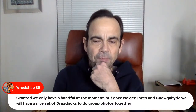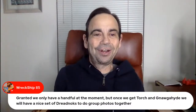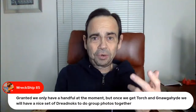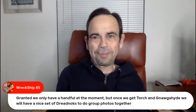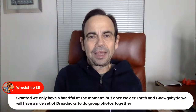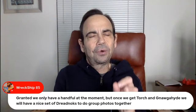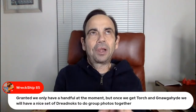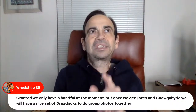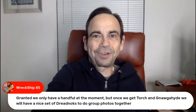Wreck Ship — granted we only have a handful at the moment, but once we get Torch and Naugahyde we'll have a nice set of Dreadnoks to do group photos together. And that handful is growing pretty quick — Lenny keeps talking about how he's stoked about Road Pig. You've got to come up with all the Dreadnoks: obviously we need Zandar, Zanzibar, Thrasher, Monkey Wrench, Road Pig, and Zanya. Storm Rider apparently came with a motorcycle during the Pursuit of Cobra years.